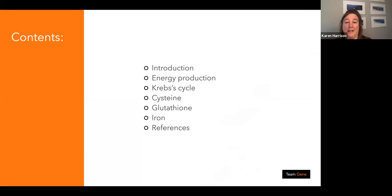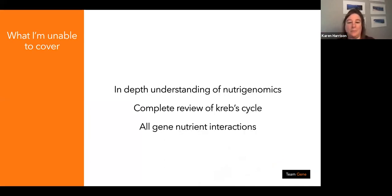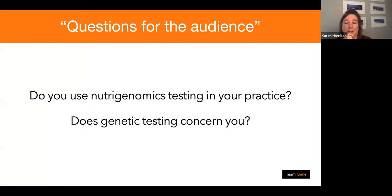Today's contents: we're going to be talking about energy production, the Krebs cycle, and the three things that are really the first step of energy production — cysteine, glutathione, and iron — and the key genes behind those. I'm not going to do an in-depth understanding of nutrigenomics — I'd need a good day and a half for that — and I won't be doing a complete review of the Krebs cycle, but there is an infographic on this presentation.